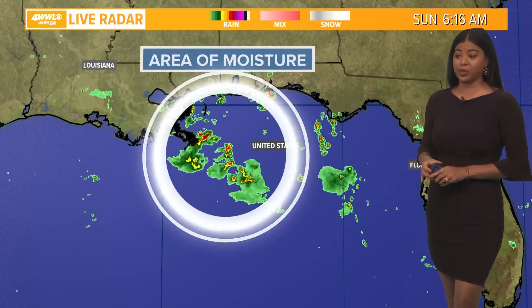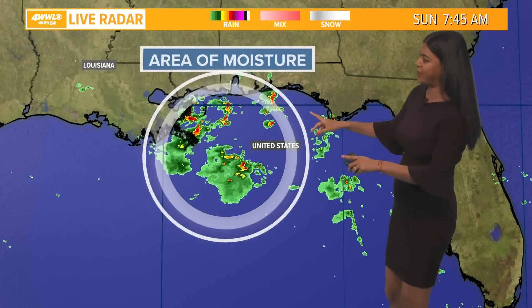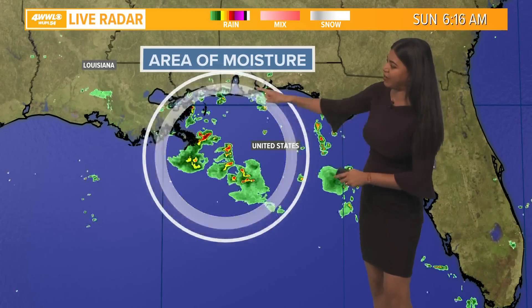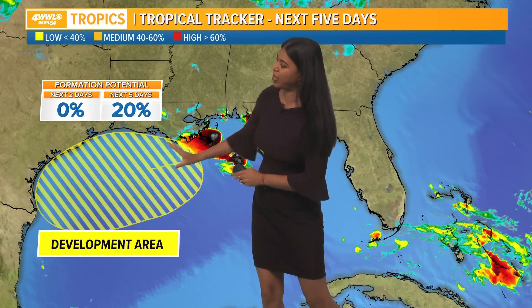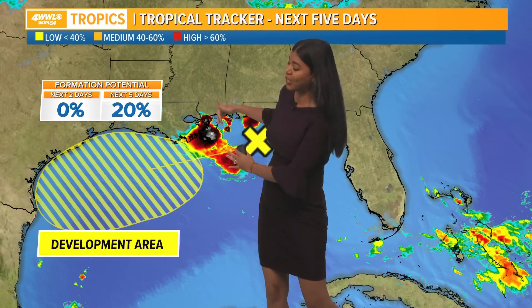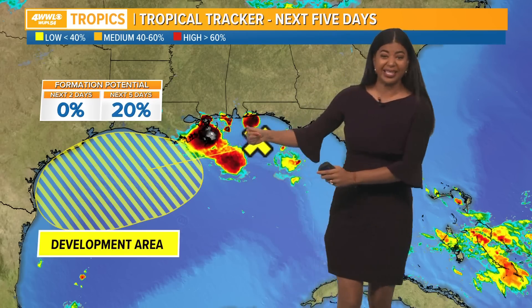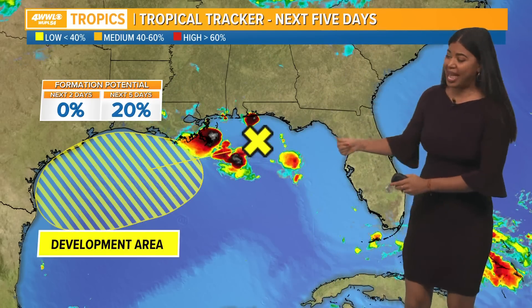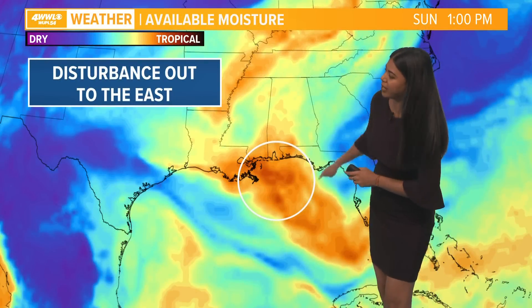Looking at this area, that's going to bring us rain today and tomorrow — an area of moisture already tracking some showers moving into our area. We're going to have to watch this area very closely because the National Hurricane Center has highlighted the northwestern Gulf. This is the development area as this moves slowly to the west, only a 20% chance, but still a chance where it could try and get its act together as it moves into the Texas coast.